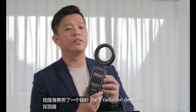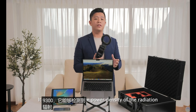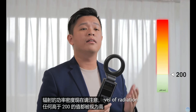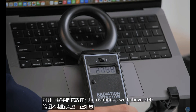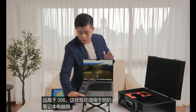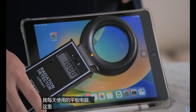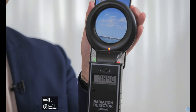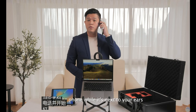Here I have with me a radiation detector, the RD9300. It is able to pick up the power density of the radiation. Now notice, anything above 200 is considered high levels of radiation. I'm going to put it next to the laptop — and as you can see, the reading is well above 200. Now I'm going to come over here to the tablets, which I use every single day. And here we have my phone. Now just imagine the harm you could be doing to your body when you pick up the phone and start talking while it's next to your ears.